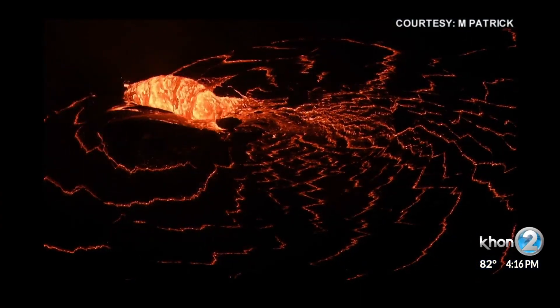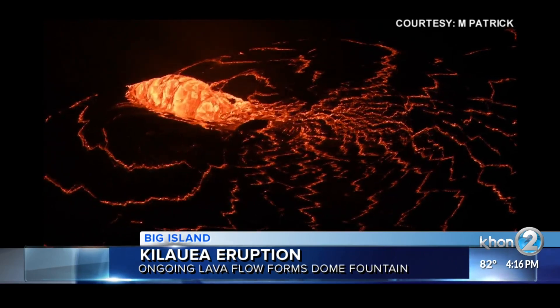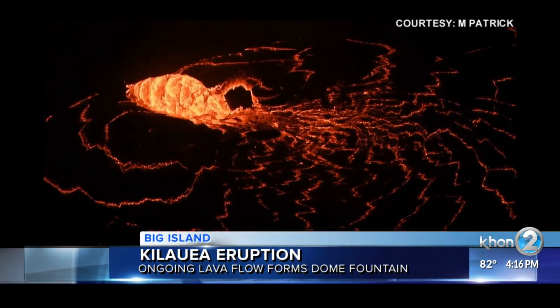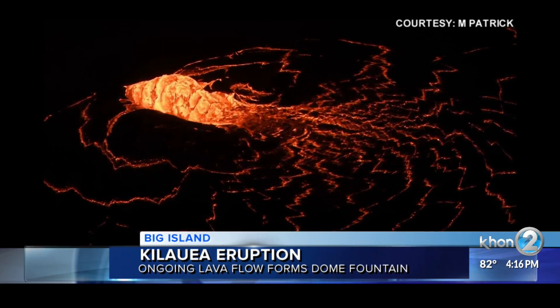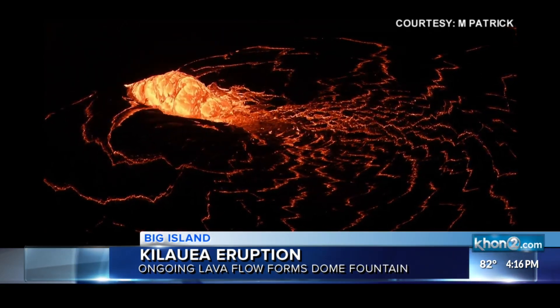On the Big Island, the ongoing eruption at Kilauea Summit has formed what's called a dome fountain. These formations occur when lava rapidly emerges from a constricted vent onto the surface, and it kind of looks like a bubbling water fountain. This dome fountain is 16 feet tall and 33 feet wide. Beautiful.